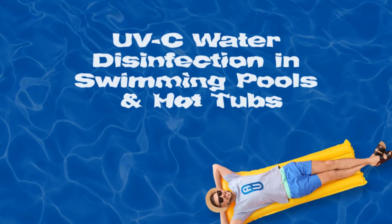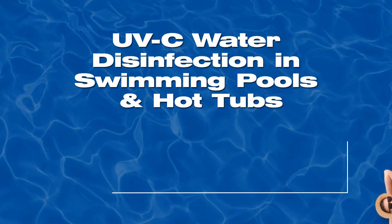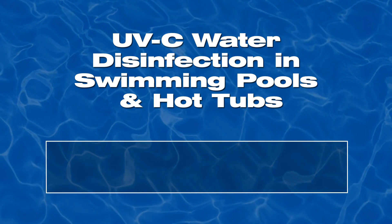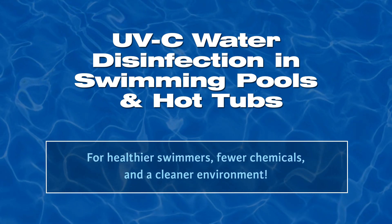UVC Water Disinfection in Swimming Pools and Hot Tubs — for healthier swimmers, fewer chemicals, and a cleaner environment.